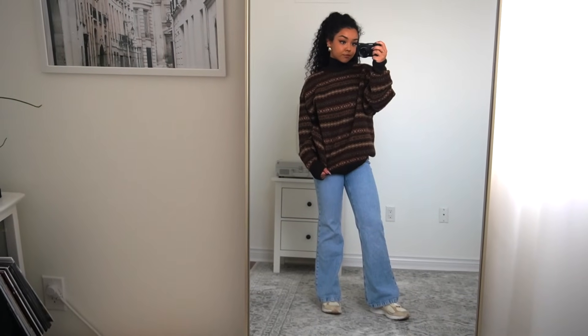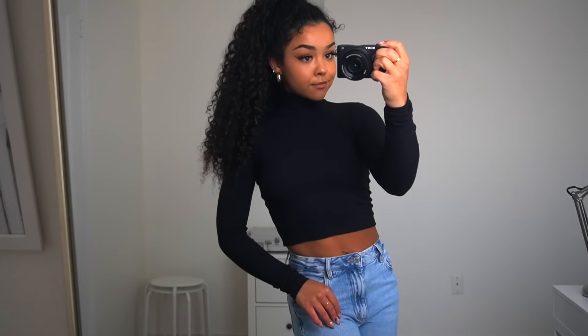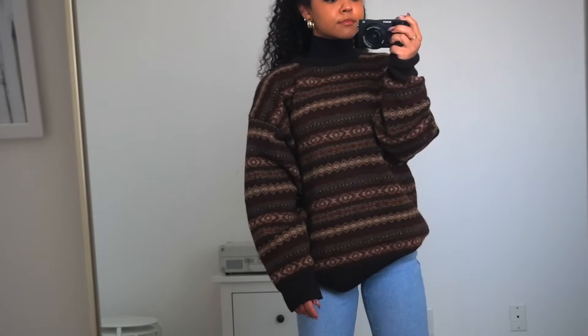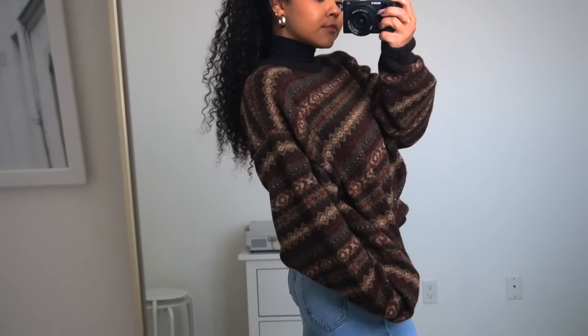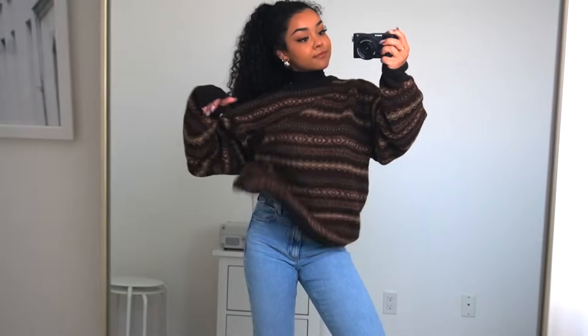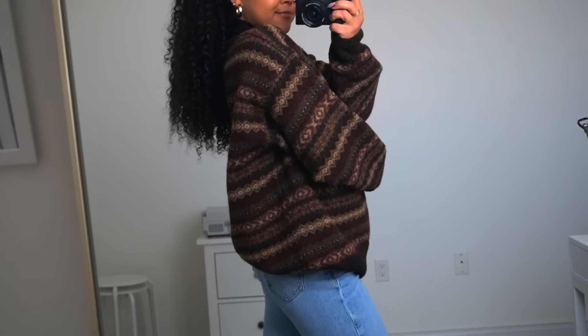Now we're pairing a turtleneck with a sweater - love that layering vibe. This turtleneck is from Aritzia, cute on its own, and then this sweater was a hand-me-down from my poppy. I'm wearing jeans from Dynamite and New Balance sneakers to keep it casual and sporty. I really love this vibe, especially if it's seriously cold. Having a collar or turtleneck underneath a sweater adds a lot - it looks so coordinated and like you put real thought into it.